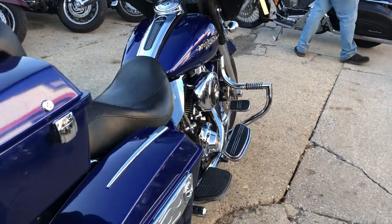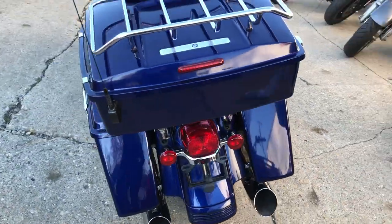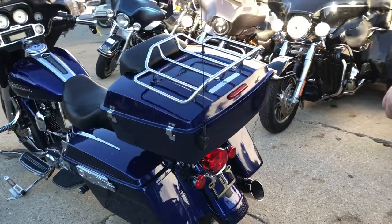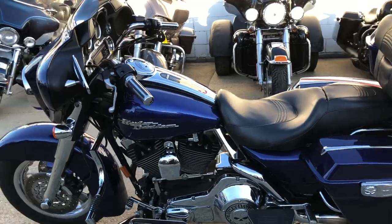This one here is a 2006 Street Glide — all kinds of extra sharp bike. Got some chrome front end, daymaker headlight, dual advanced Heinz exhaust. Tons of chrome, nice clean Street Glide.